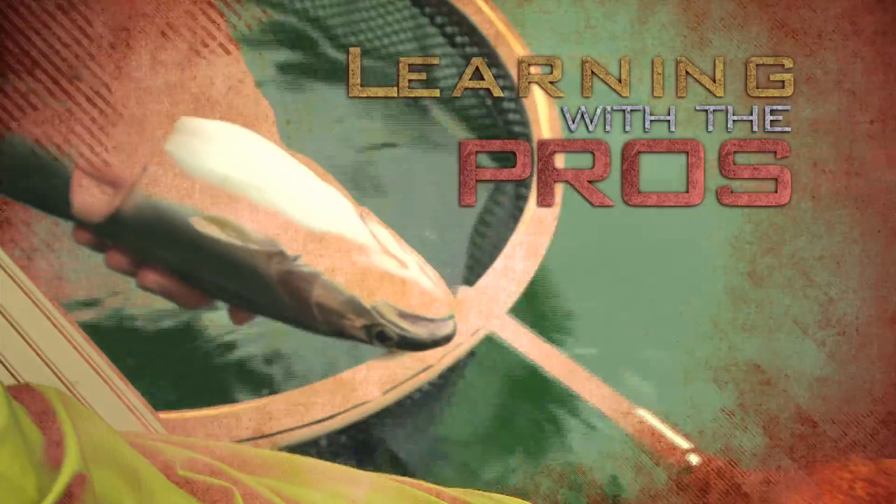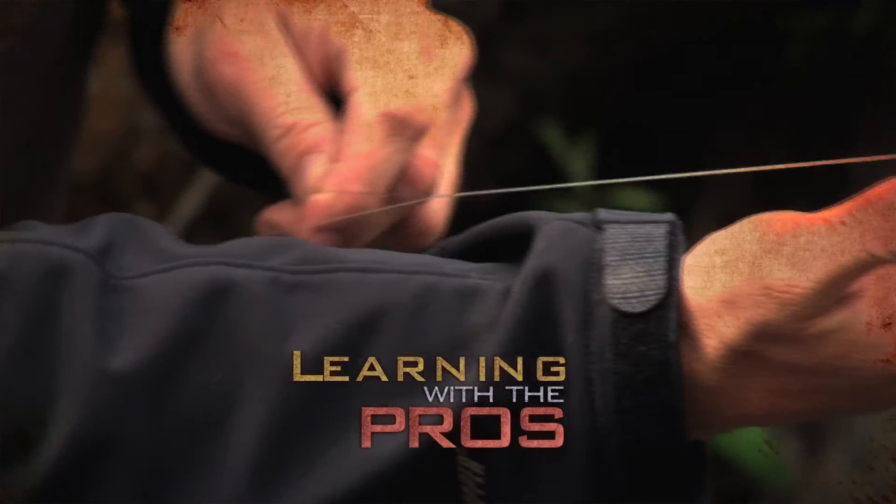Learning with the pros. Brought to you by your Toyota BC Dealers.